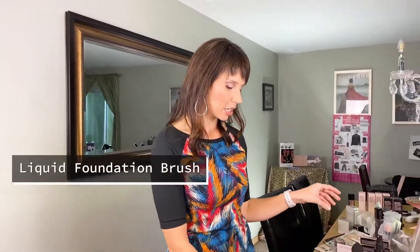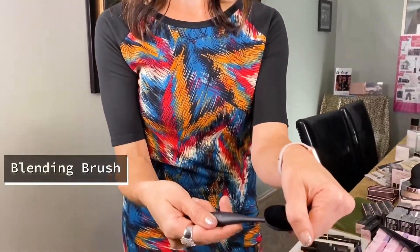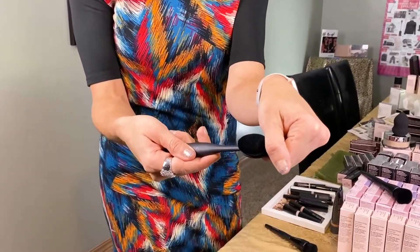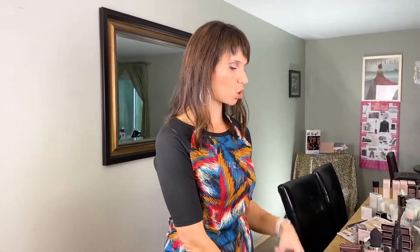The next level of brush is going to be our liquid foundation brush — it's angled. You put your foundation on it, apply it, and blend it, and it gives you a medium coverage. If you want a little bit more coverage than the beauty blender, then the blending brush has thousands of little bristles and it buffs your skin, giving you a full coverage foundation look. This is my favorite because I like a full coverage — you blend it all over your face, it gets into the creases and crevices and gives you the fullest coverage.